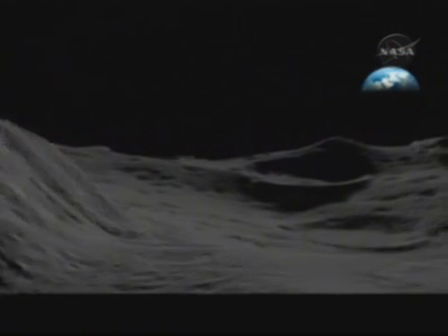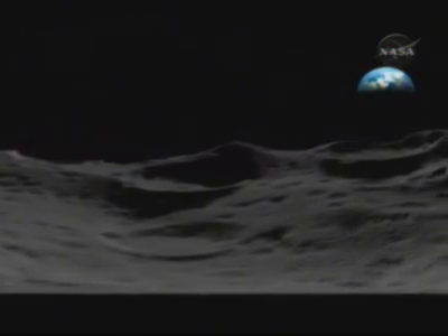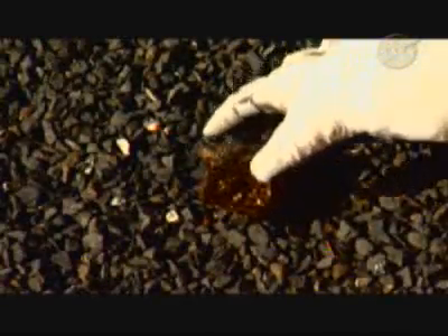NASA's new vision for space exploration returns astronauts to the Moon, setting the stage to travel further, exploring Mars and beyond. To succeed in these new journeys, we'll need new tools, new technologies, and new methods for exploring.